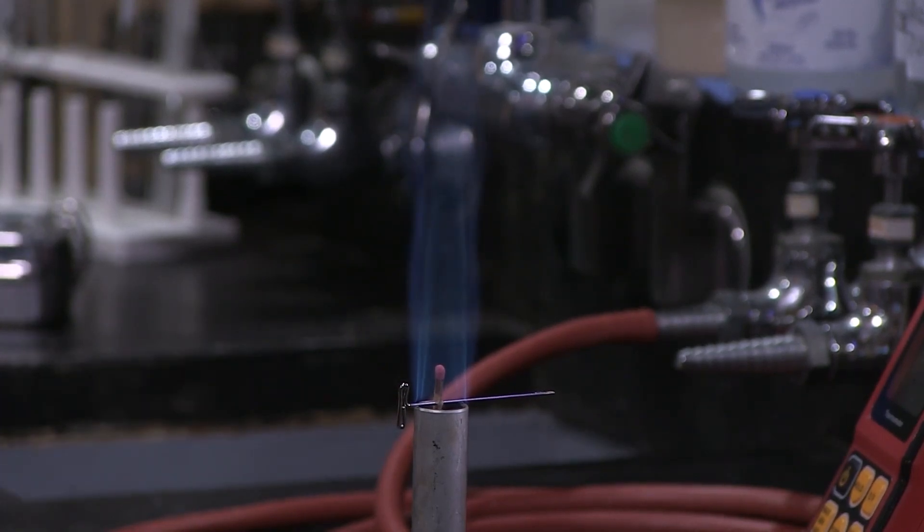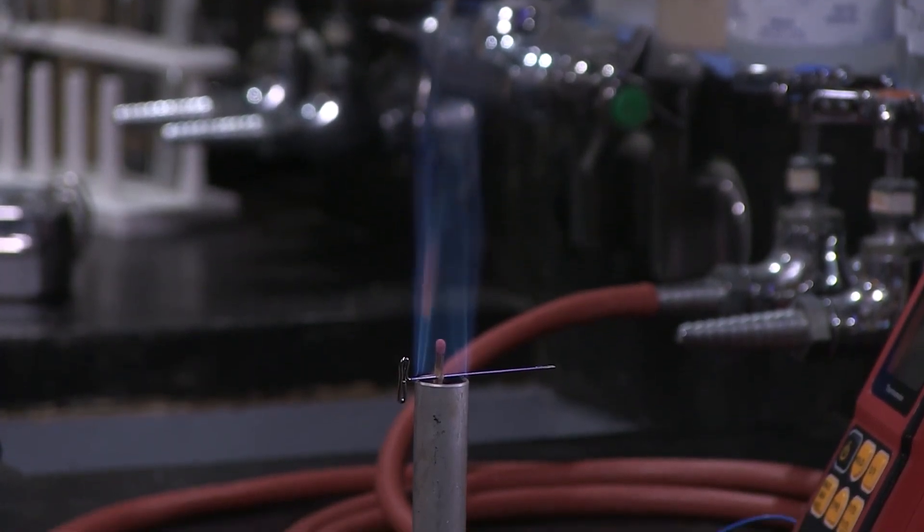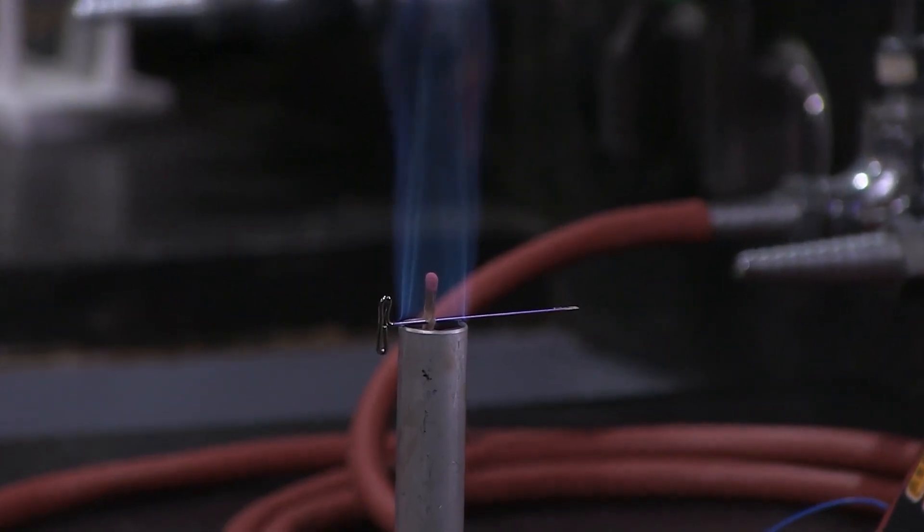Oh, Lordy, save me. Here we are. Zoom, get it quick, get it quick, get it quick. There's a match inside that flame and it's not burning.